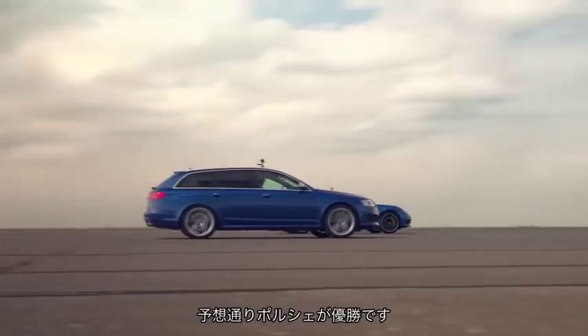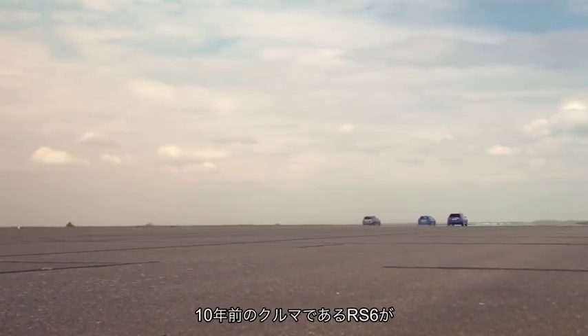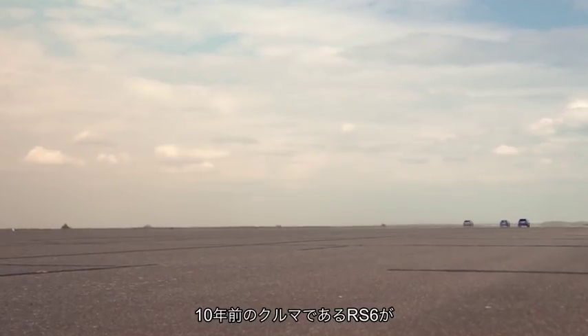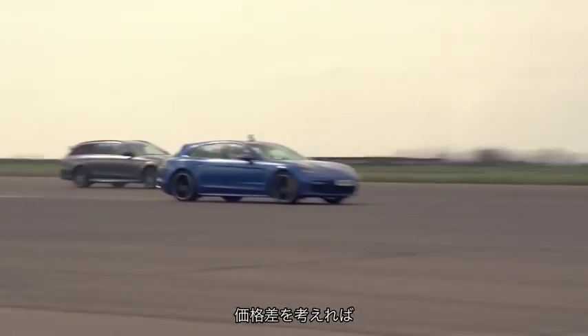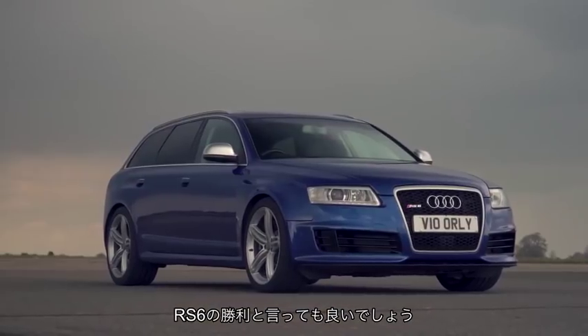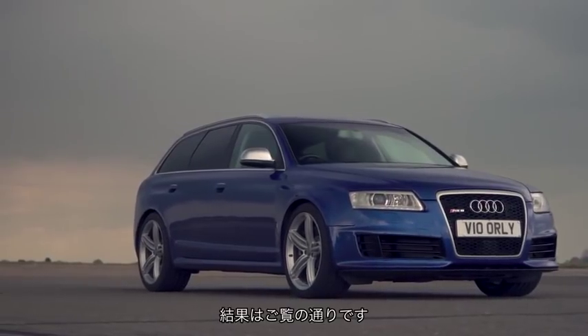So there we have it. The Porsche comes out on top, as you might expect, but not by light years. We were impressed by the RS6 maintaining touching distance despite the fact that it's over a decade old. There is a moral victory of sorts here, given the V10 RS6 costs but a fraction of the price of the other two. And so, to the numbers.